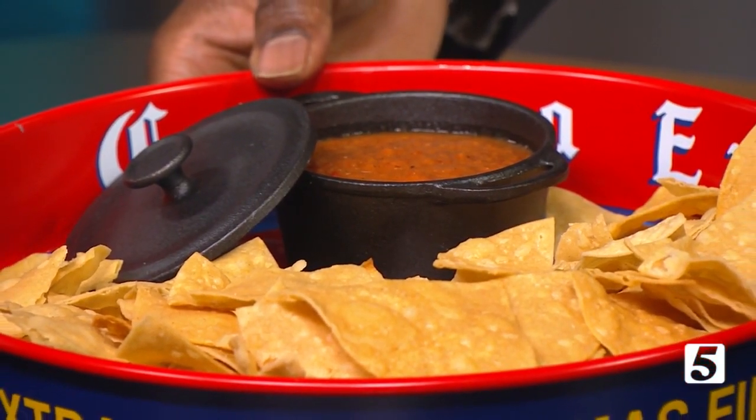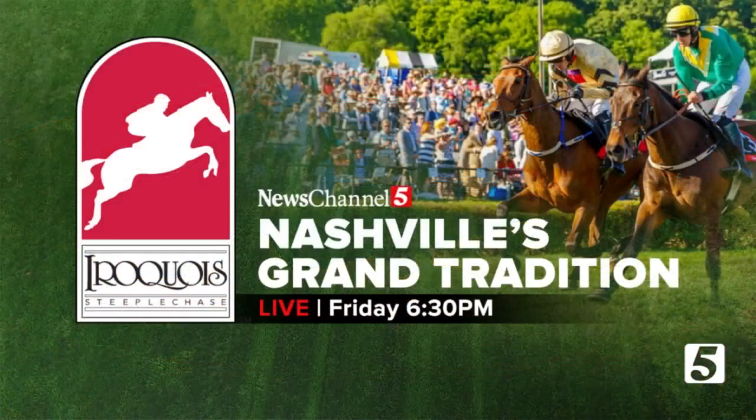Don't miss Tantissimo in Centerfield — Tantissimo means 'so much.' It's going to be at Iroquois Steeplechase coming up this Saturday at Percy Warner Park. And for a preview of all the action at Steeplechase, watch Nashville's Grand Tradition, a News Channel 5 special this coming Friday at 6:30 in the evening. Thank you so much.